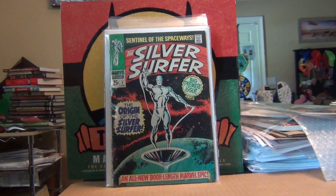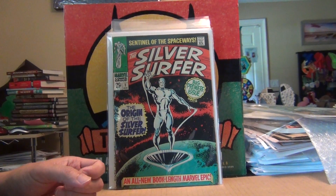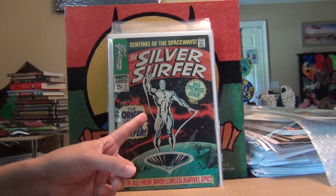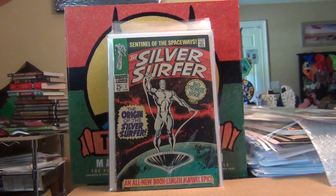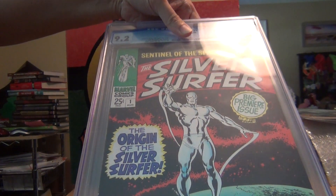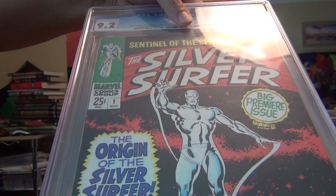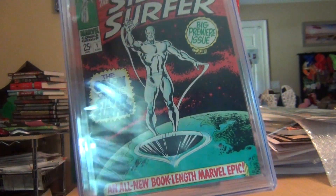Hello, welcome to a haul video — a short one. This is what came in the last two or three months. First up without further ado is a replacement copy. For those that have watched my channel long enough, you remember two years ago on my birthday I got myself a self-gift — a nice 9.2 slab. As beautiful as it is...